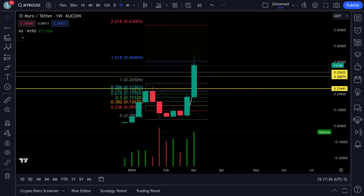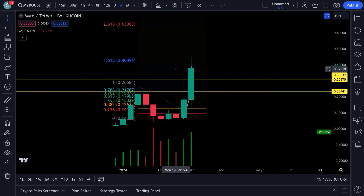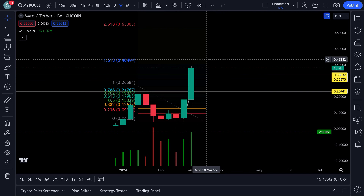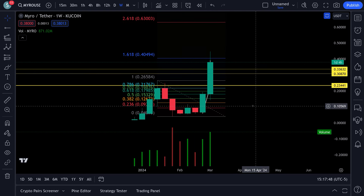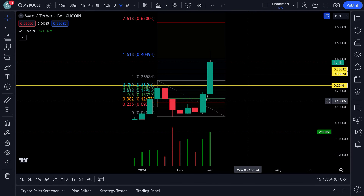Back here with a look at MYRO. You can see we hit the 168 Fibonacci extension here at 40 cents, took that out, came up to about 44, almost 45 cents. This thing is just getting started — it's got a long ways to go. We're going to zoom in here and take a look at this chart.